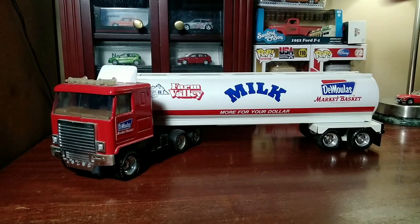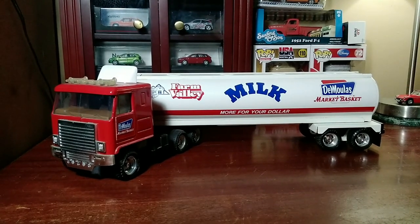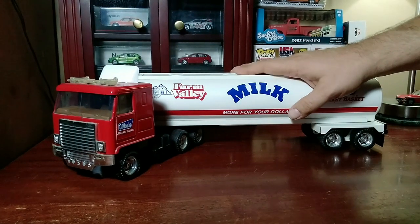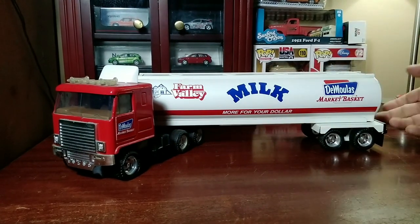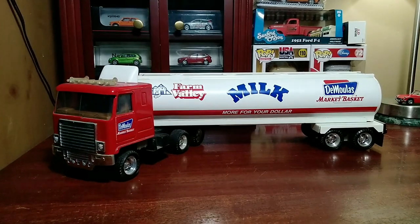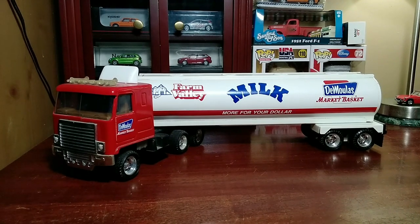This is the ERTL — I'm going to say 80s, because that's what Richard says. Pressed steel truck — all pressed steel on the cab and the tanker, with some plastic accoutrements. Comment, subscribe, thanks for watching, and catch you on the next one. See ya.